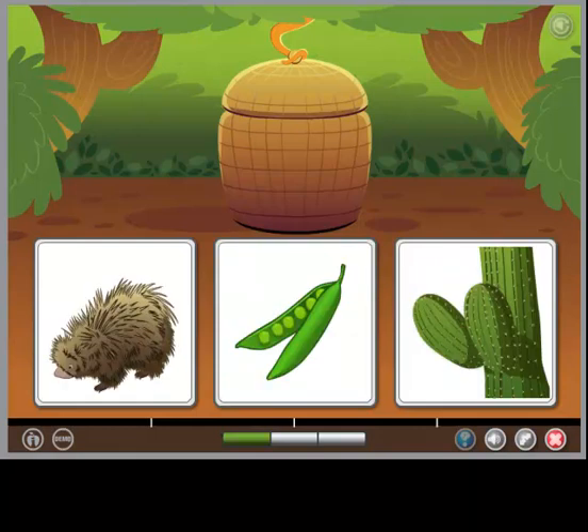Now you try. Choose the object that the words describe. The object is both prickly and green.